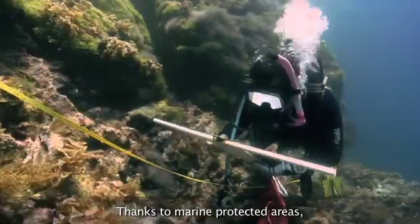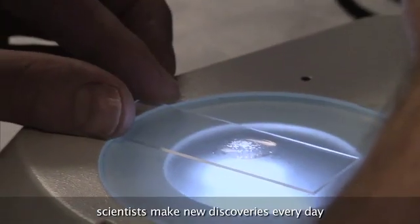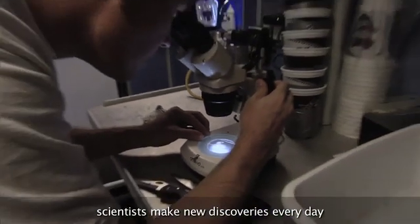Thanks to marine protected areas, scientists make new discoveries every day that help reveal the secrets of the ocean.